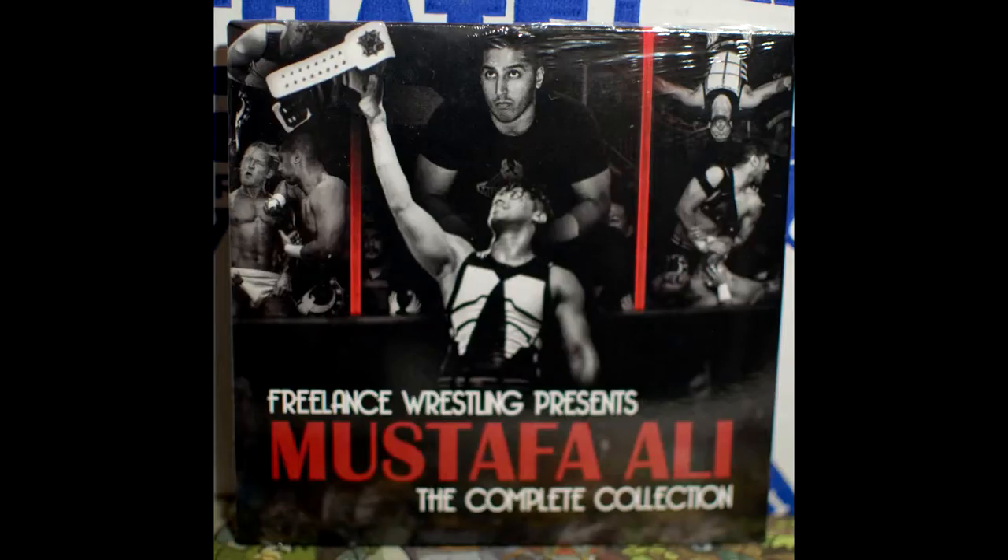The last t-shirt will come last. Here's the DVD. We have Freelance Wrestling Presents Mustafa Ali, from the WWE Cruiserweight Division on 205 Live. How awesome is that? We have Mustafa Ali's complete collection of his Freelance Wrestling - it's him versus a bunch of people. I can see Marty Scurll and DJ Z. Two matches I recognise the people in, but the others I'm not really sure. I will definitely watch this.